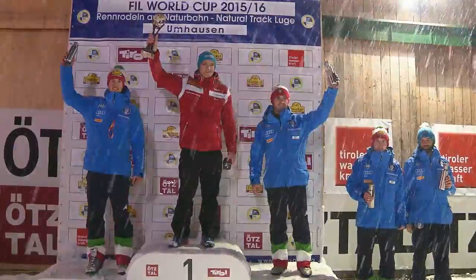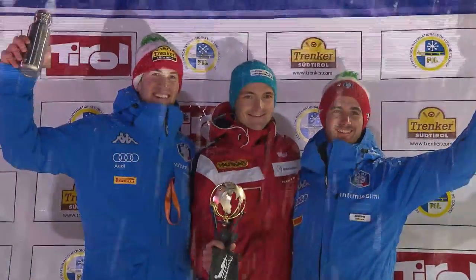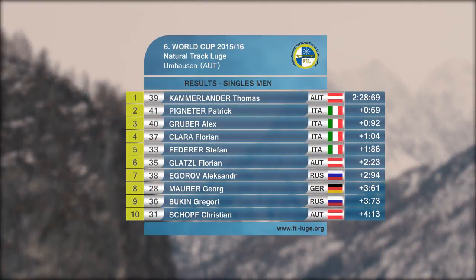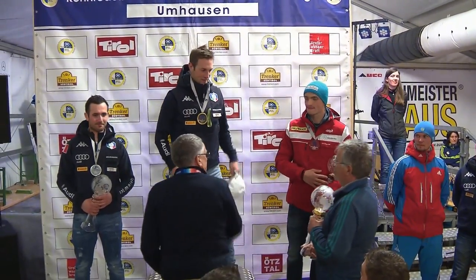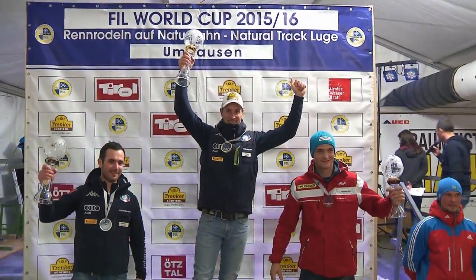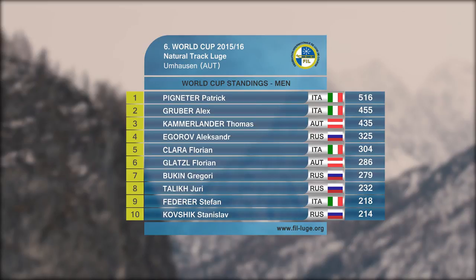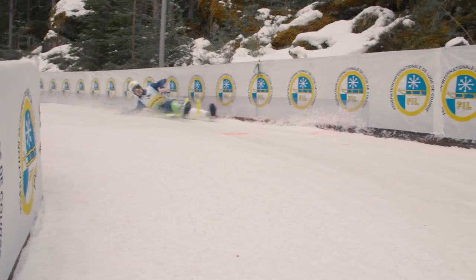Pigneter is in second while Gruber has climbed from fourth to third place. Florian Clara has to be content with fourth place, while Stefan Federer completes the Italian dominance in fifth. Patrick Pigneter is presented with his 11th Crystal Globe in a row, making him the most successful natural track loser of all time. Apart from one race, I've always been on the podium this year, never lower than second place — it was a huge season for me once again. Alex Gruber takes second place for the second time in a row and Thomas Kamerlander is in third. With all the places in the overall World Cup decided, the natural track luge season is over, but starts again in December.